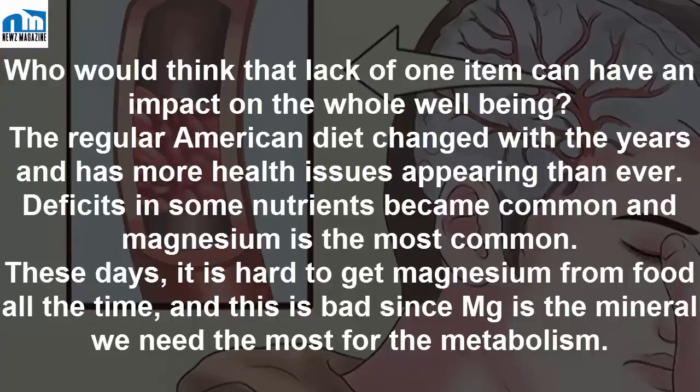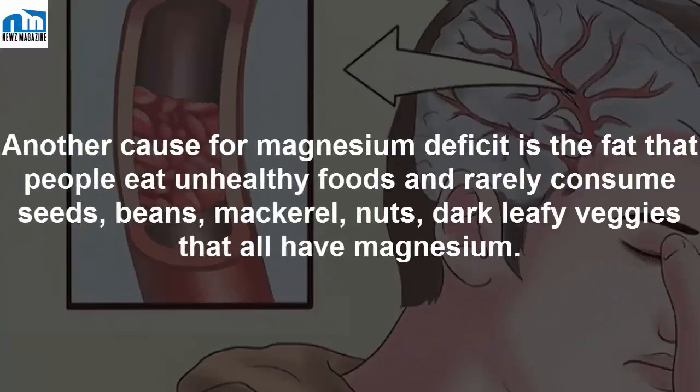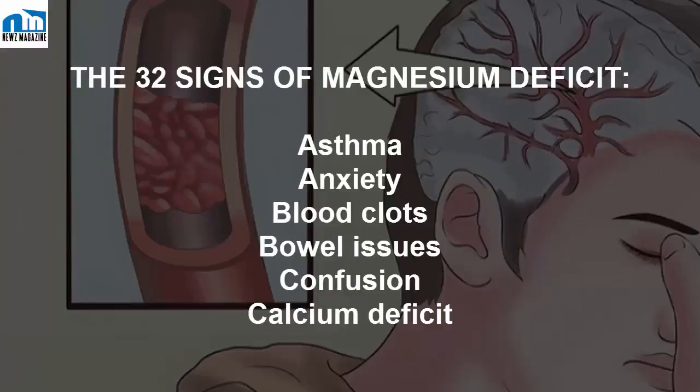Why is it hard to get enough magnesium? Before, it was easier to get the daily best magnesium dose — eating produce was enough. But these days, magnesium is not as prevalent in the soil as before. The erosion and farming of modern times took their toll and left just a little magnesium in the soil. Another cause for magnesium deficit is the fact that people eat unhealthy foods and rarely consume seeds, beans, mackerel, nuts, or dark leafy vegetables, all of which contain magnesium.